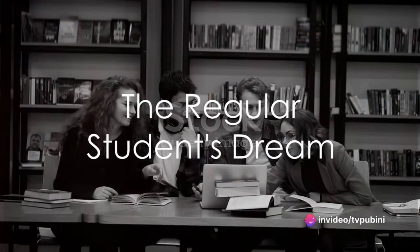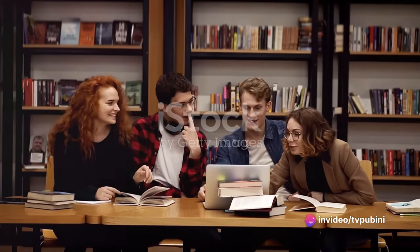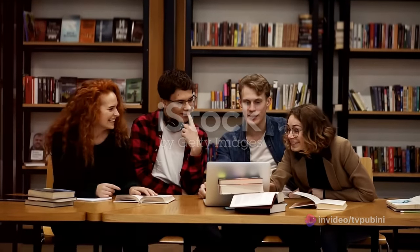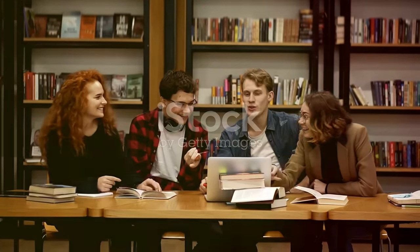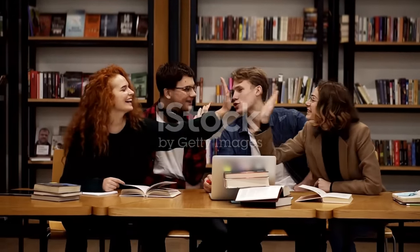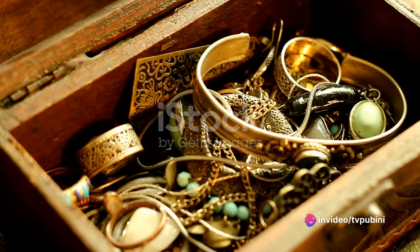Have you ever wondered how a regular student can launch a profitable job search website? Imagine the dream of an ordinary student yearning to start a thriving online business. Then picture a game changer known as Emplomatic AI stepping onto the scene. Emplomatic AI is more than just a tool — it's a gateway to potential.